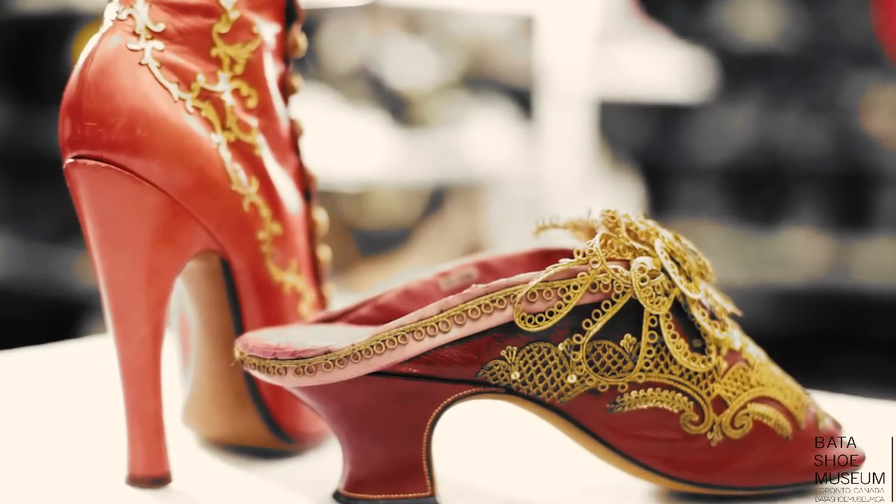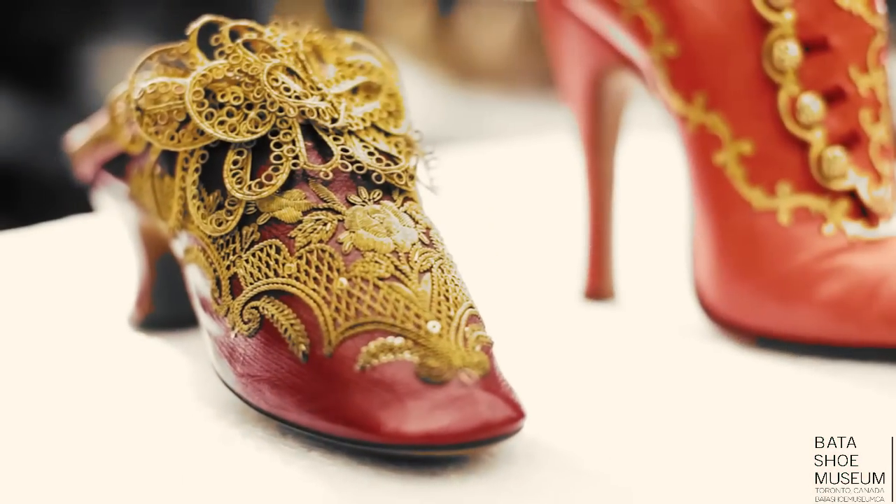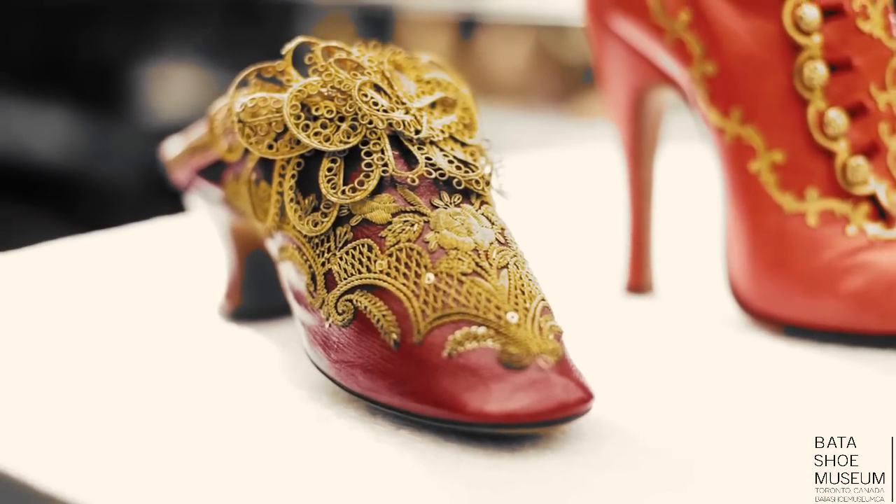Welcome to the Baddest Shoe Museum artifact storage. Today we'll be discovering Romance and the Shoe. Ever since Prince Charming slipped a glass slipper onto Cinderella's foot, transforming her into a princess bride, people have been amazed and intrigued by the power of romantic footwear.